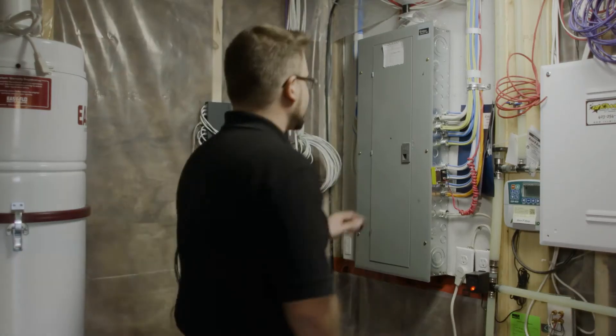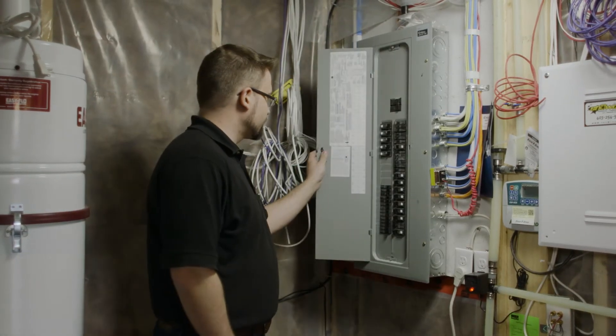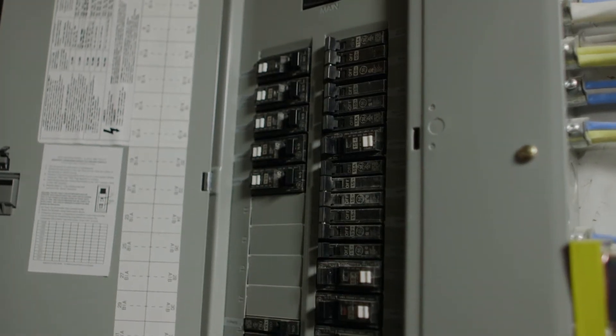All the electricity to your house comes in via the main breaker box. Most of your electrical problems can be resolved right here. All the switches inside the box are called circuit breakers — they act as little switches for different devices throughout your house.